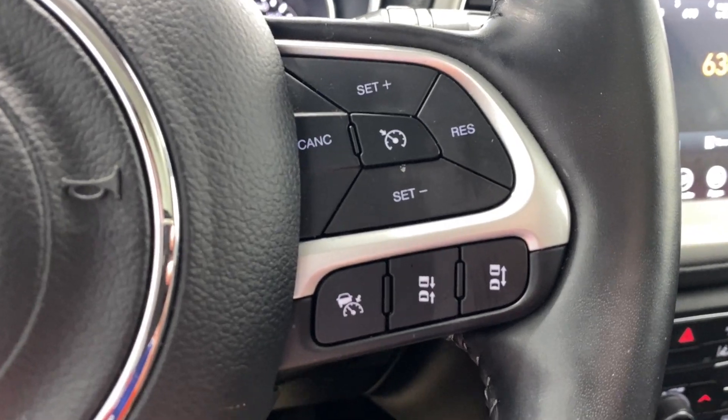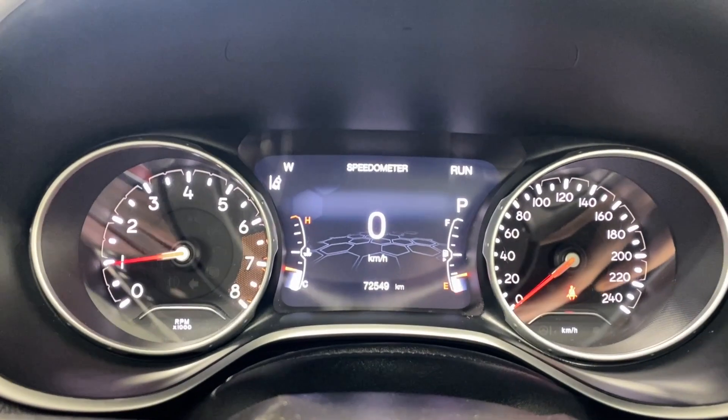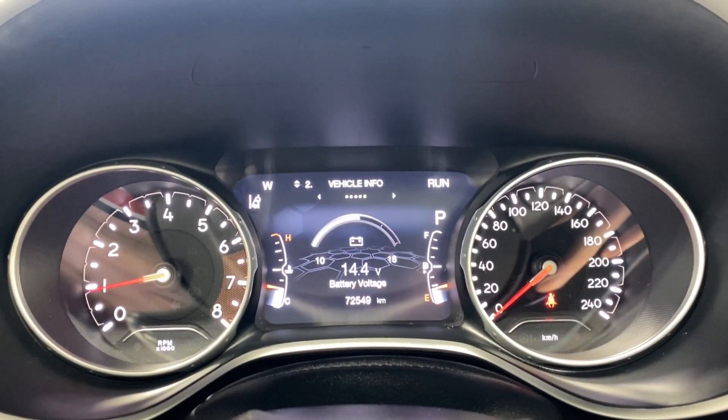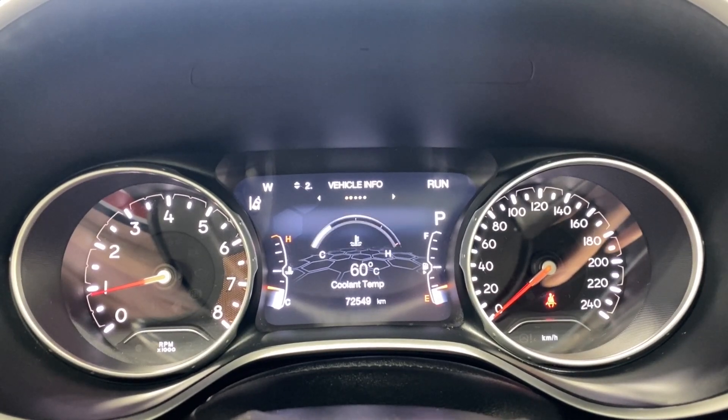You've got your audio and Bluetooth controls here, as well as buttons to control what you're seeing on the digital gauge cluster. On the right side we have our cruise control and adaptive cruise control functions, with audio controls on the back. The digital gauge shows your digital speedometer, vehicle information, transmission temperature, oil temperature, and battery voltage.